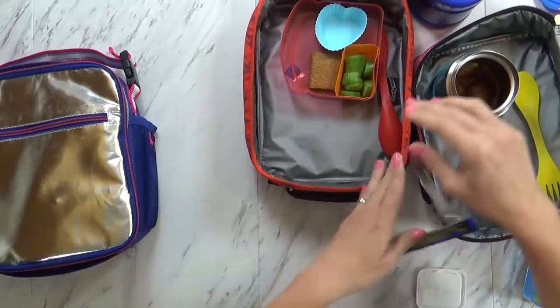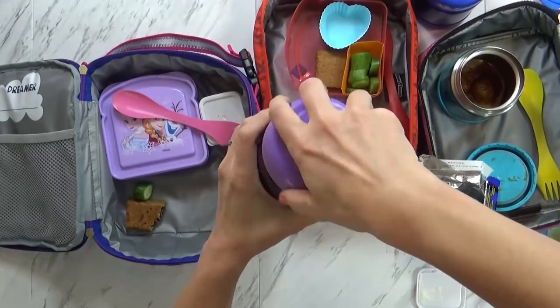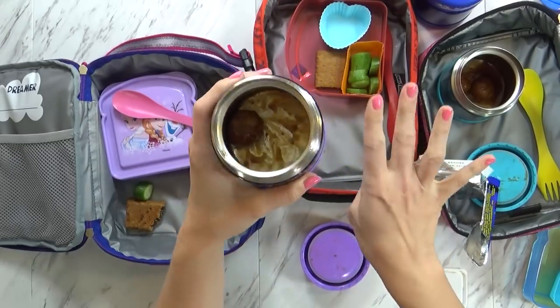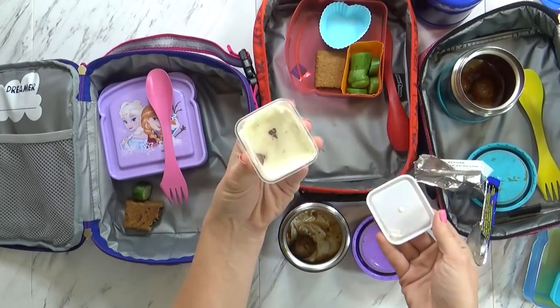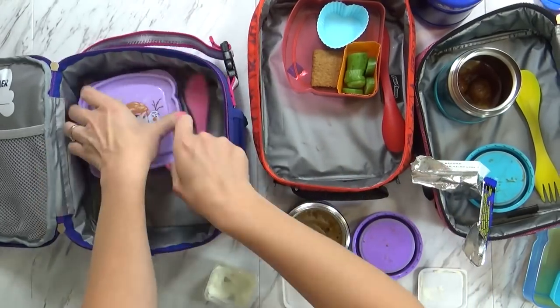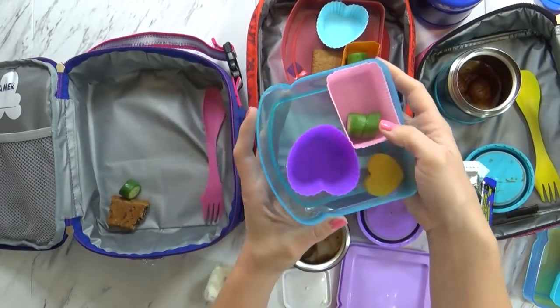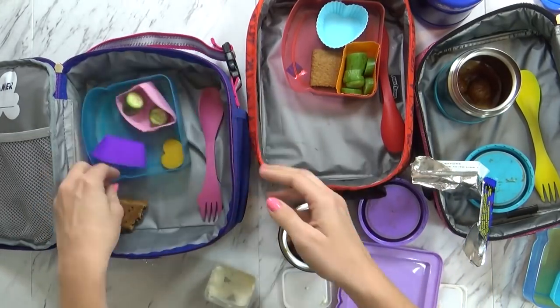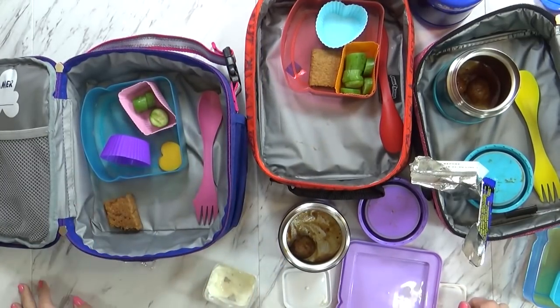Moving on to Lily's — she still has one meatball left and I only sent her with four, so that's just okay. She did eat almost all of her ranch. There's one little cheese left, three cucumbers left, and she only took about two bites of her little blueberry fig bar. Not the best today. We'll see you guys tomorrow.